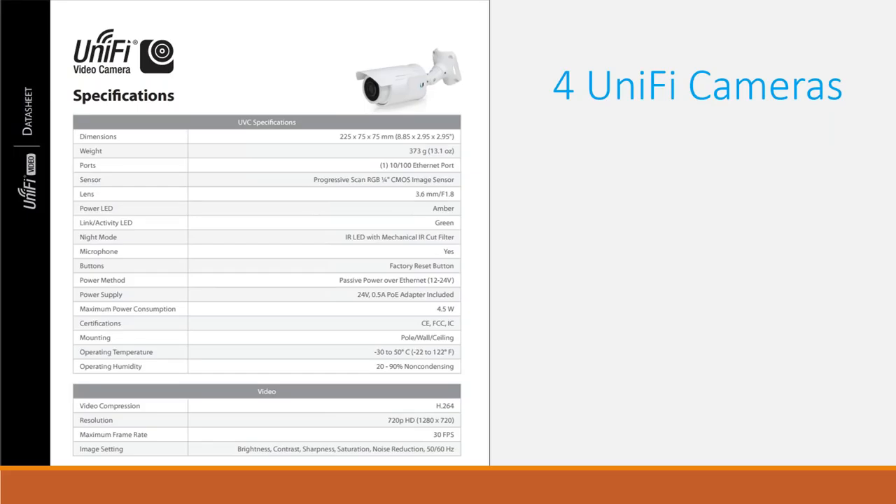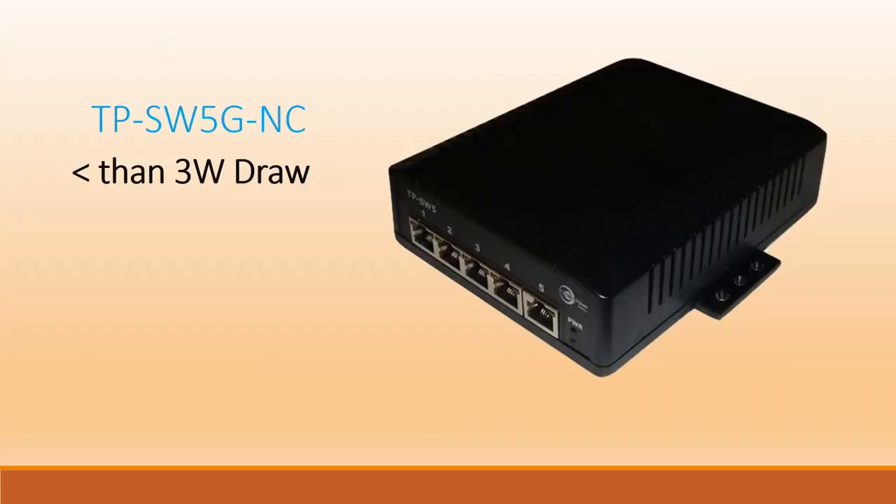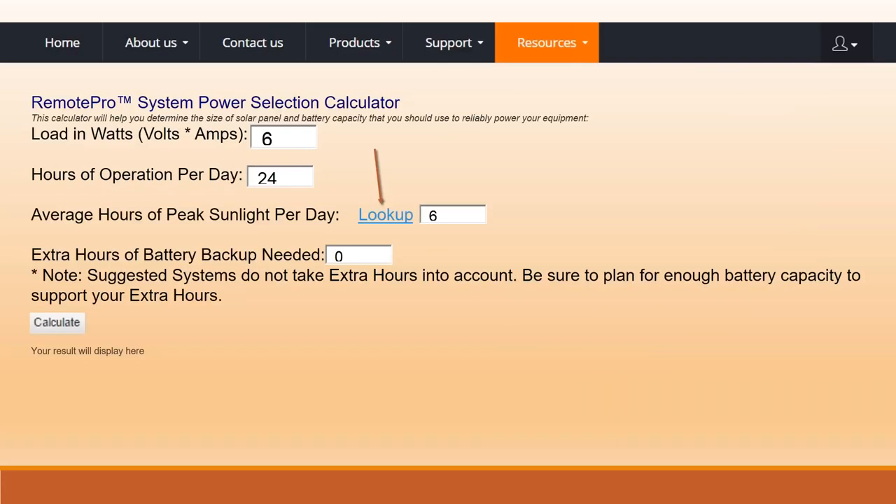Next we look at the cameras — max power consumption is four and a half watts each. There are four cameras, so we're at 18 watts total draw, all at 24-volt PoE. Ubiquiti made it easy for us — we have a total 24-volt PoE system with five devices. With five devices, we need a switch. We have a variety of switches — passive, compliant. We'll use a passive five-port switch. Because we're adding a switch, we're adding draw — now we're at a three-watt draw from the switch, bringing total load to 33 watts.